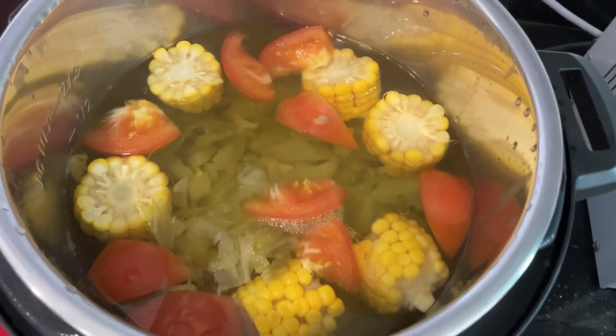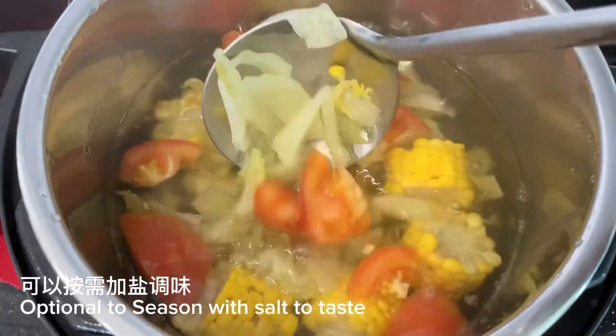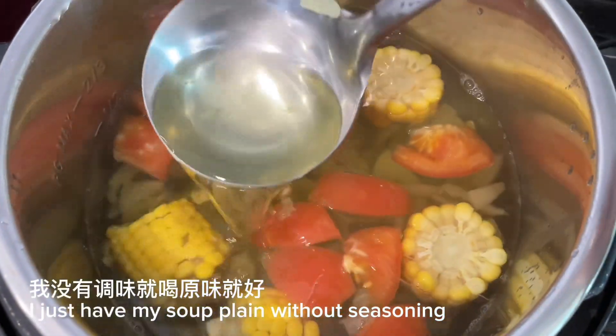Soup is cooked. You can optionally season with salt to taste.